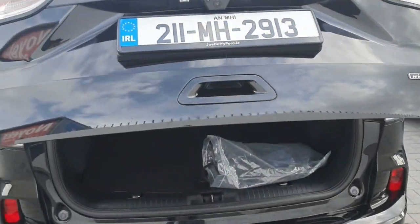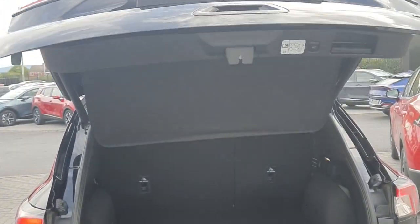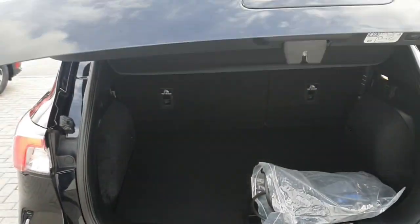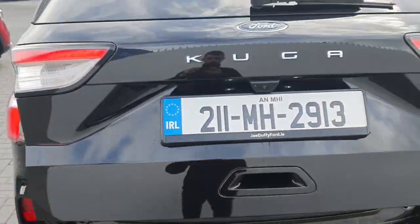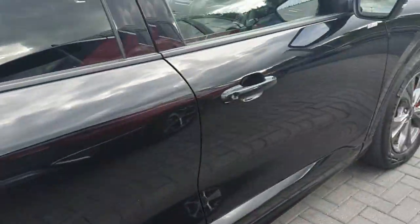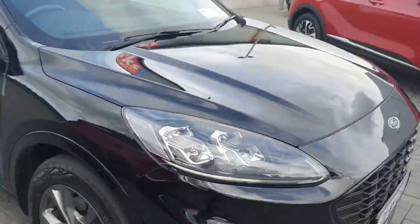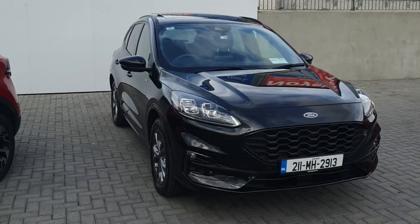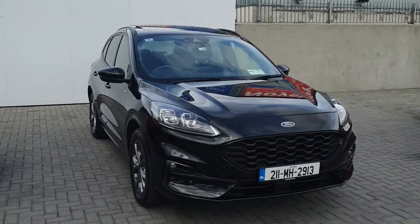It also has an automatic boot. As I said, the top-of-the-line ST Line X — very nice car.